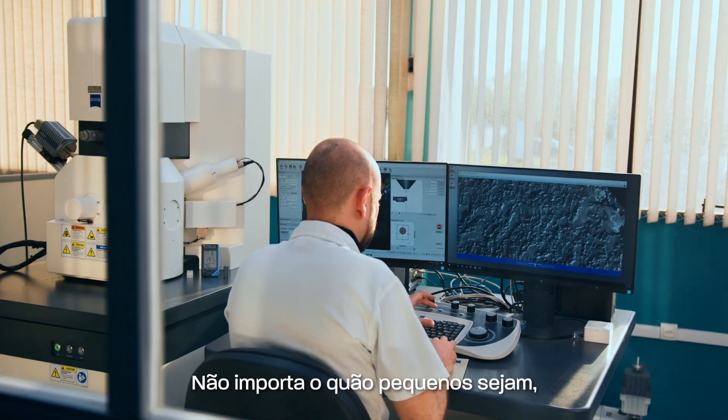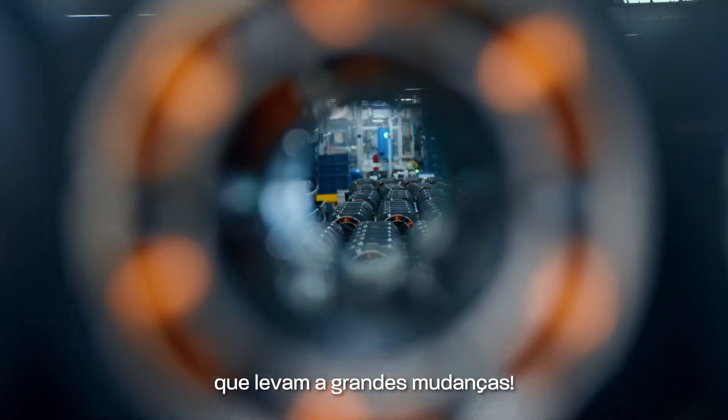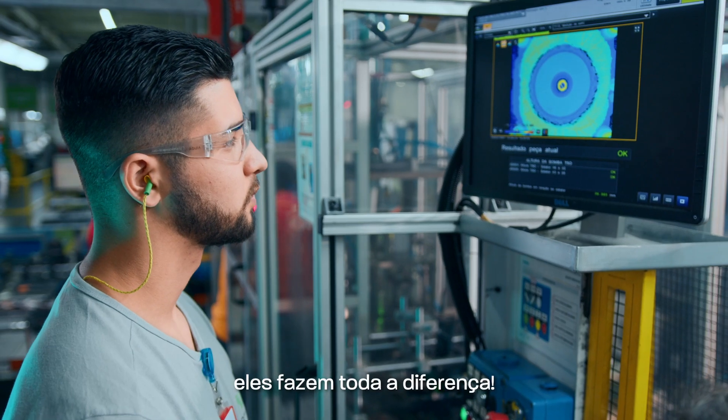Details. No matter how small, it's the little details that lead to big changes. Because when you look closely, they make all the difference.